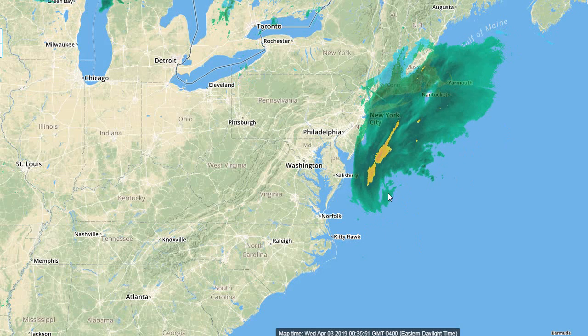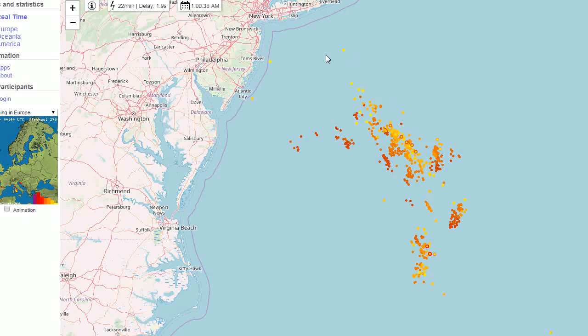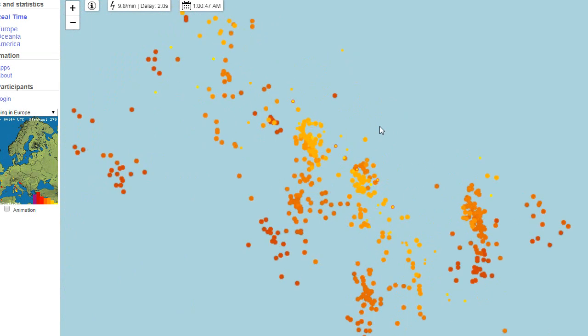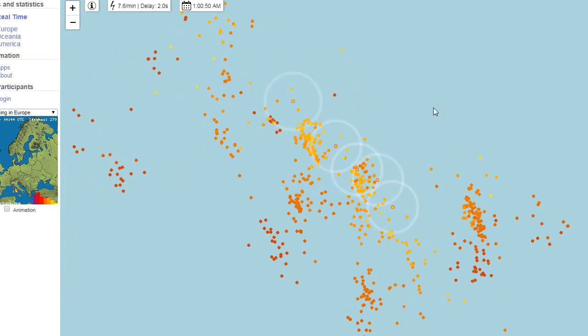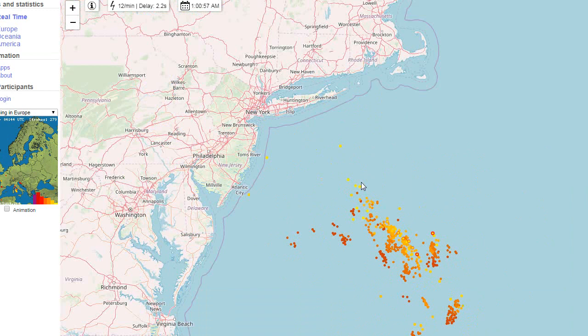Next we'll look at the lightning. You can see there's plenty of thunderstorms — there's actually been some lightning strikes a little closer. Plenty of thunderstorms around the center. Lots and lots of lightning strikes here. These are occurring not too far offshore, maybe 100 miles offshore. The storm came close to us and could have had a really devastating impact. Fortunately, the jet stream is working in our favor in taking this thing out to sea.